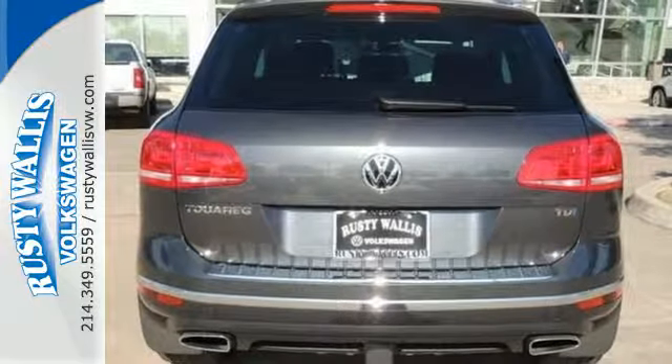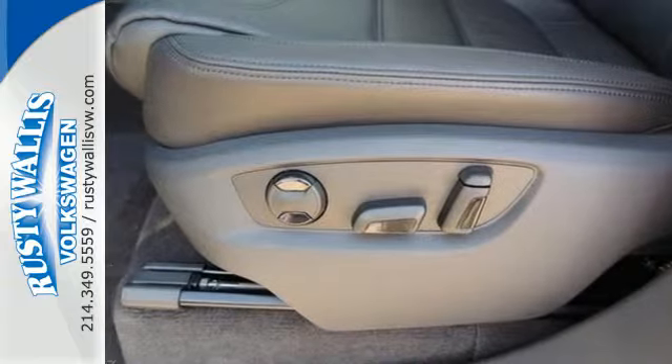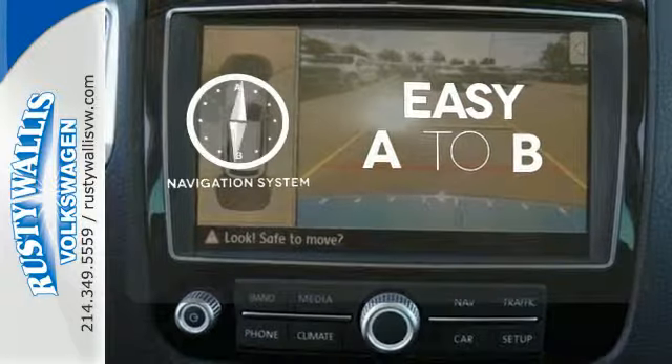There's so much to love about this luxurious ride. It's the very essence of German craftsmanship. Feel confident getting from point A to point B with the navigation system.